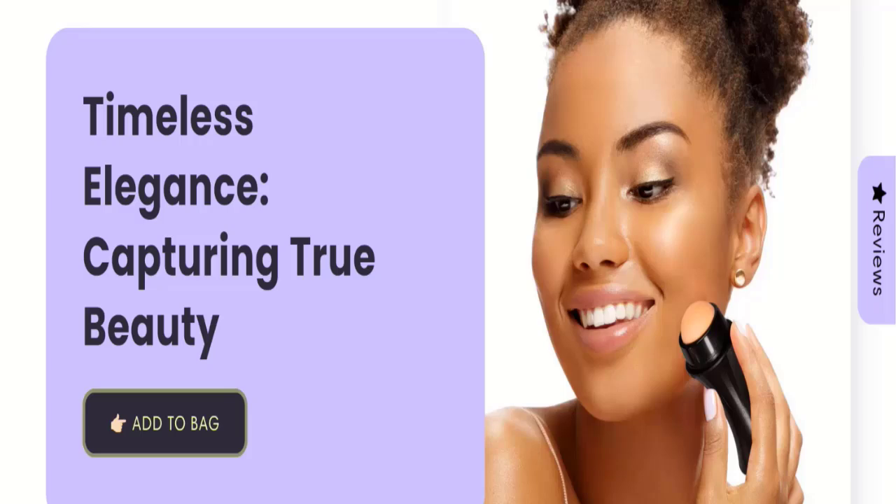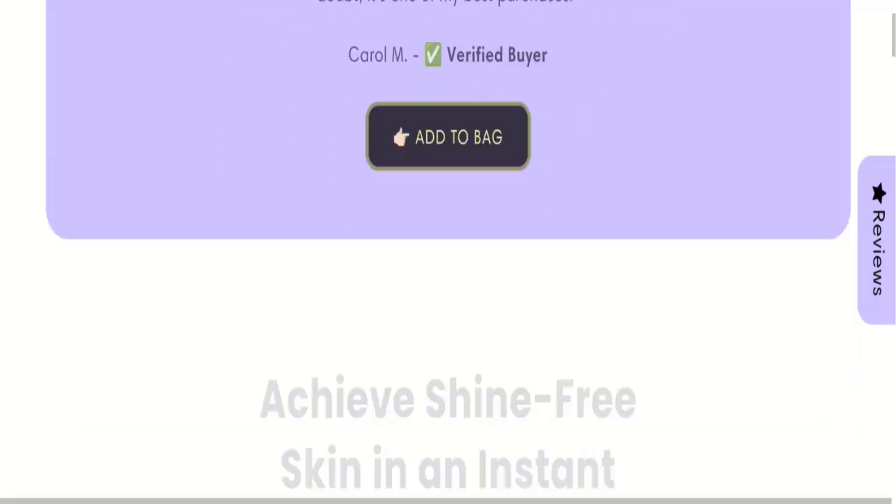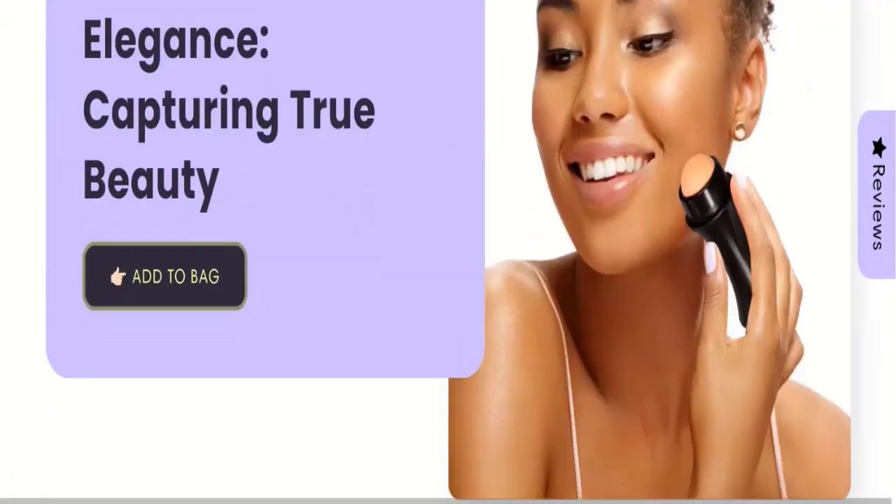People from the United Kingdom are searching for this site's details. Friends, this is not our website. In case you have experienced any fraud with this website, watch this video till the end — we will share the way to get your money back. So let's get started.